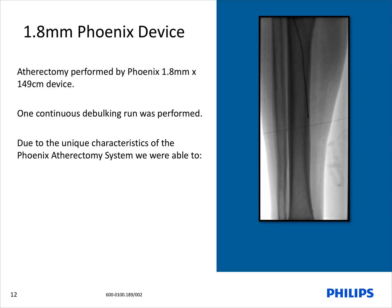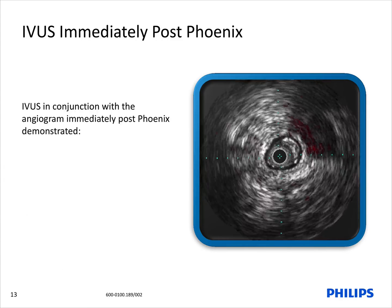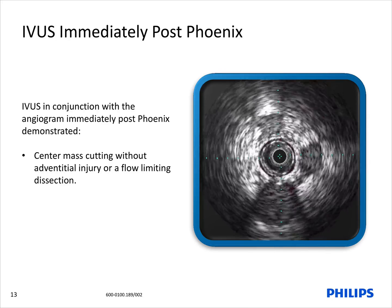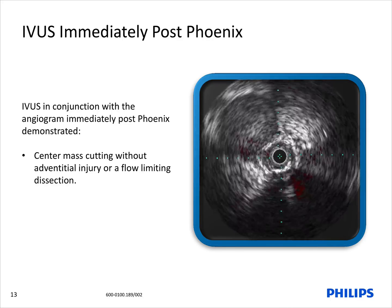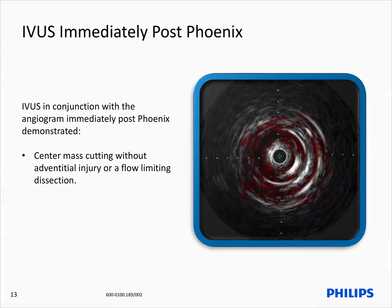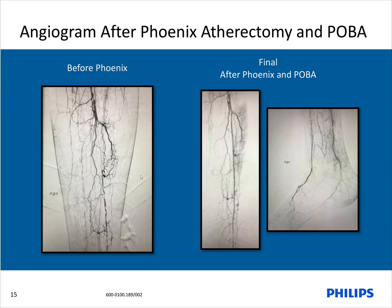As you can see here, the Phoenix 1.8 mm by 149 cm device was able to advance successfully without any difficulty, in which we were able to cut, capture, and continuously remove plaque. IVUS in conjunction with the angiogram immediately post-Phoenix demonstrated center mass cutting without adventitial injury nor any flow-limiting dissection. A 3.0 by 120 mm rapid cross balloon was used post-Phoenix atherectomy to dilate the lesion, with balloon size and length based off the initial IVUS assessment. The angiogram post-atherectomy and balloon angioplasty demonstrated a great result with increased perfusion to the foot and no angiographic evidence of distal embolization.